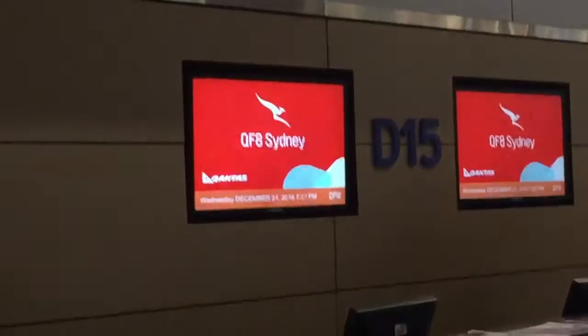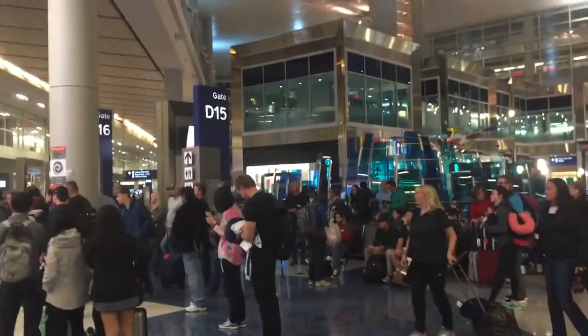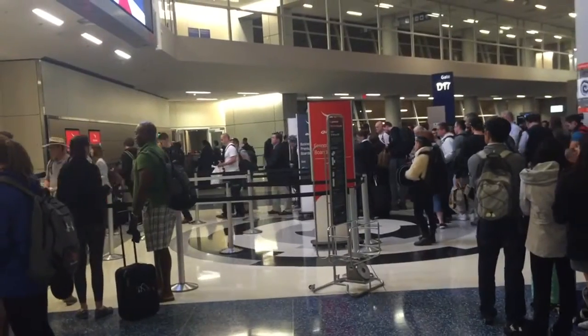Good evening. At this time I would like to invite Business and Premium Economy customers, Qantas Gold and Oneworld Sapphire customers to board using the dedicated premium boarding lanes on the right-hand side. To make the boarding process easier, please have your boarding passes and your passport open to the photo page ready for inspection by the gate team and crew on board. Thank you.